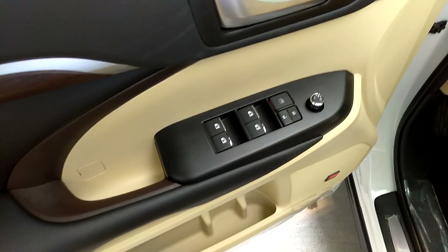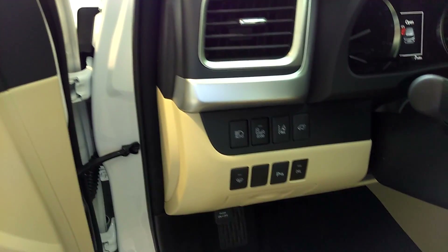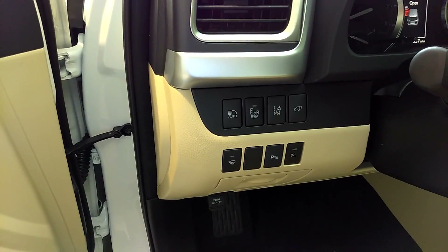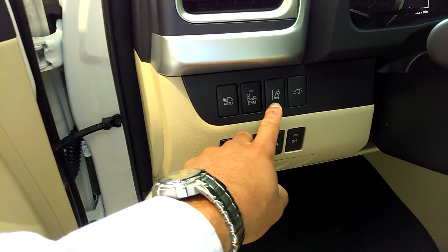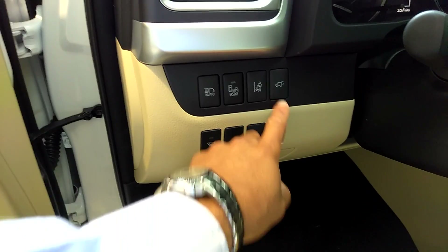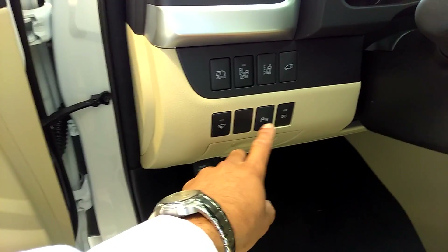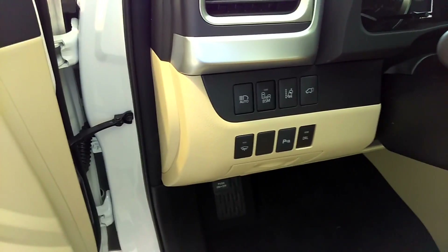Power windows, locks, and mirrors, automatic high beams, blind spot monitoring, lane departure assist, power lift gate, automatic rain sensing windshields, parking sonar, and daytime running lights.